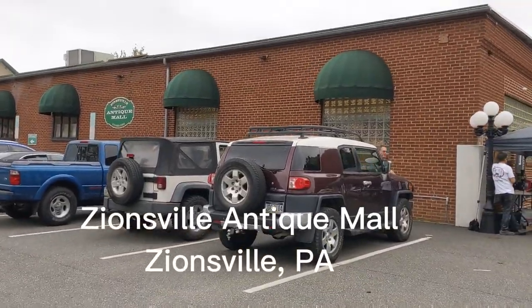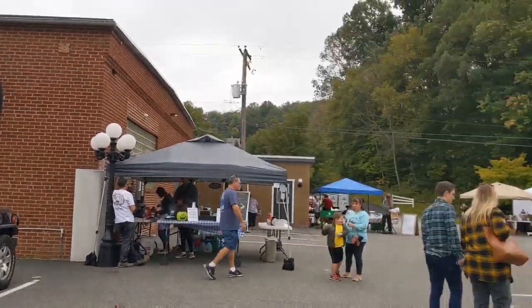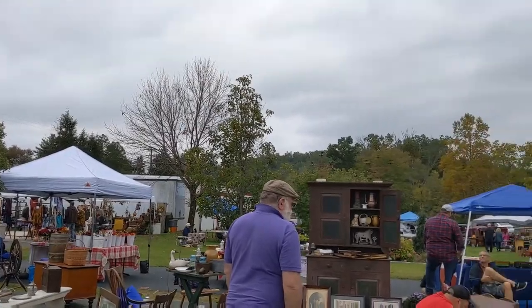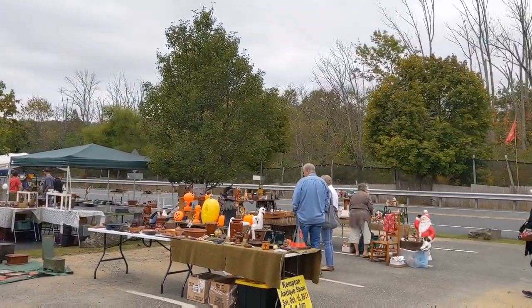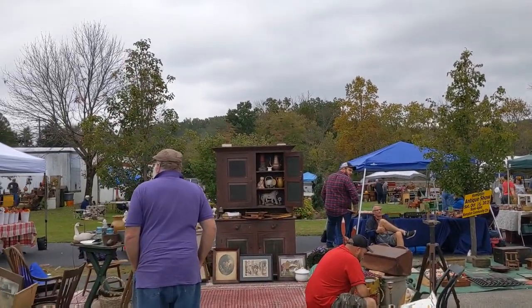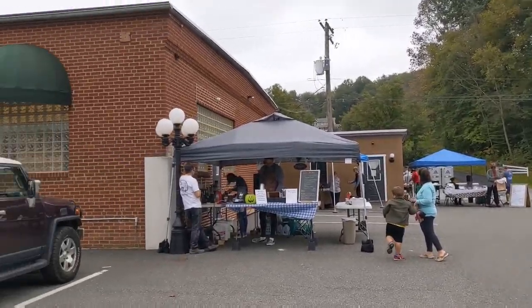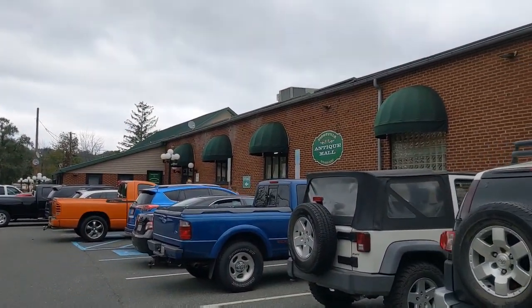Just stopped at this outdoor antique mall market thing — an antique show, okay sure. Cool stuff, bought something really neat. I just see some candlesticks; I'm sure he's going to ask a lot of money for it. We got food, there's some wine back there. I'm going to check out the antique mall real quick, let's see what we find in there.